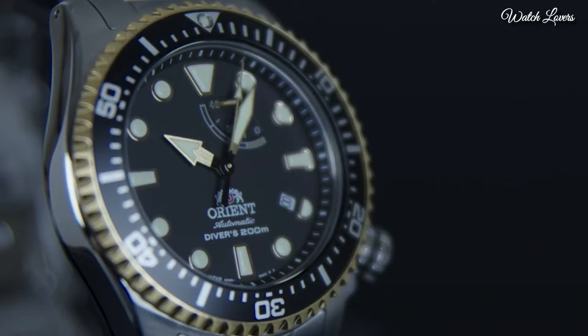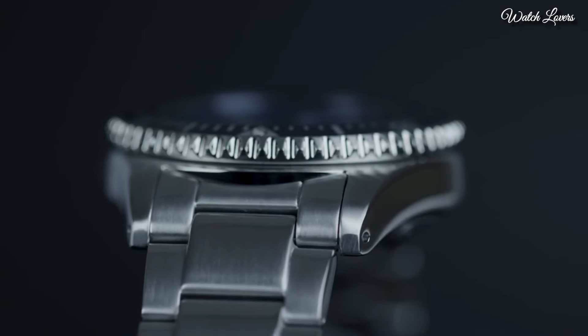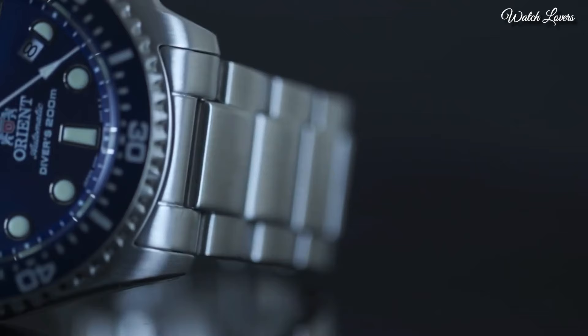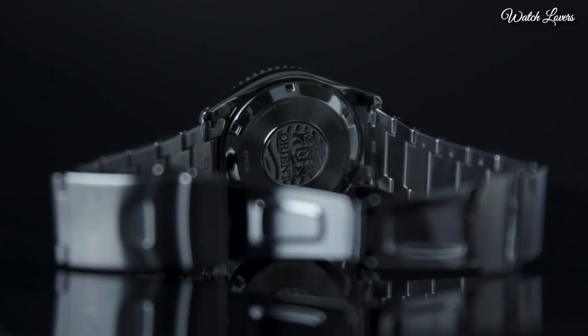Blue Dial with Luminous Silver Tone Hands and Dot Hour Markers. Minute Markers around the outer rim. Dial type: analog. Automatic movement. Scratch-resistant sapphire crystal. Screw-down crown.